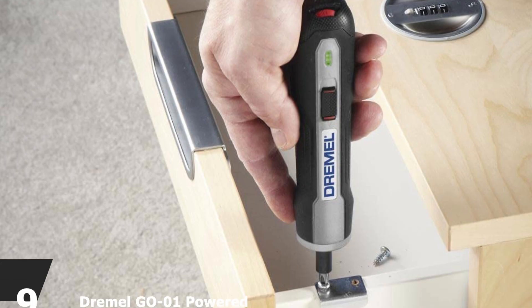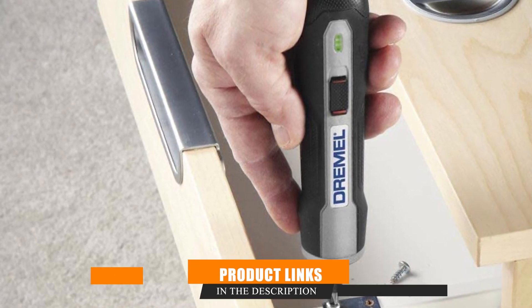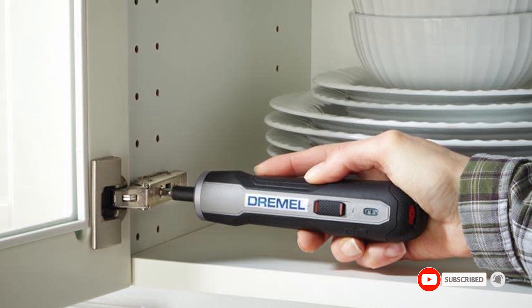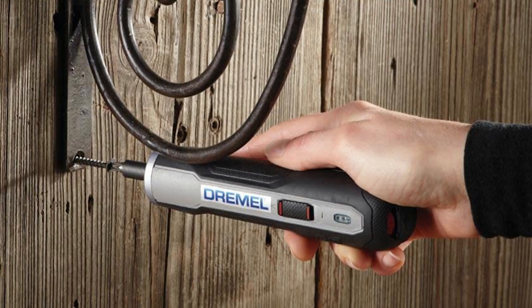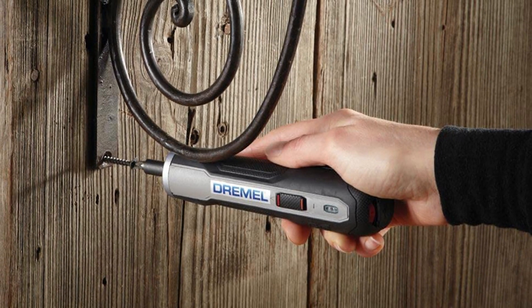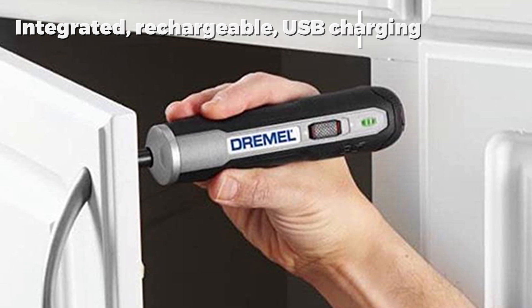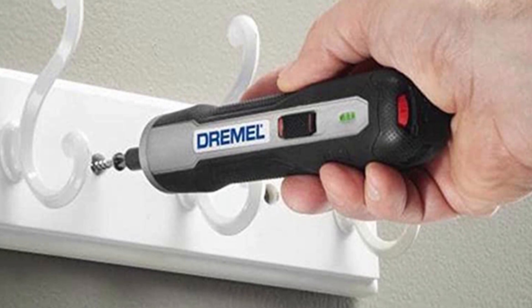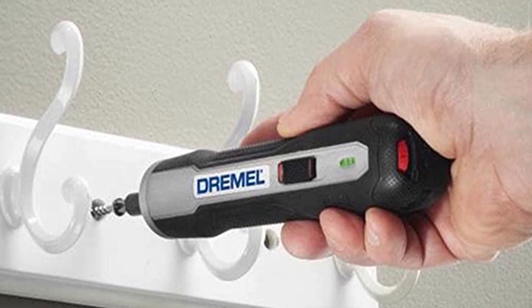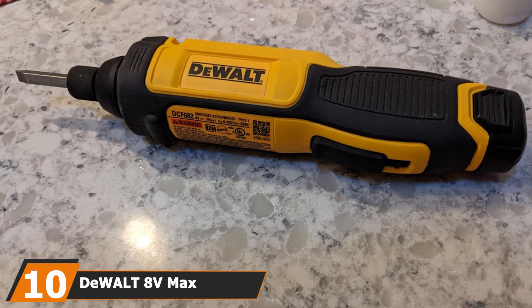At number nine we have the Dremel Go-1 powered cordless screwdriver. Small but perfectly formed, this Dremel cordless screwdriver is compact and easy to transport to any location. It can drive large two-inch screws in any surface type with ease, has a chuck size of 0.25 inches, and a 3.6-volt battery. Charge it anywhere via the integrated rechargeable USB system. It comes with seven different 0.25-inch hex bits, and a clever battery indicator light lets you know how much charge remains before the next charge is needed.